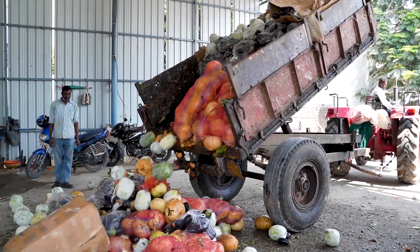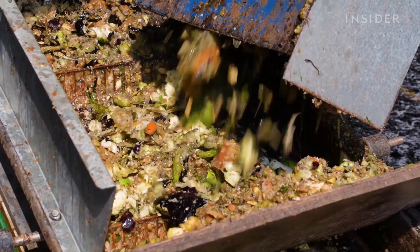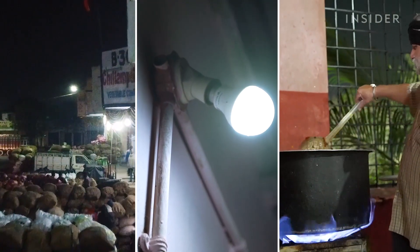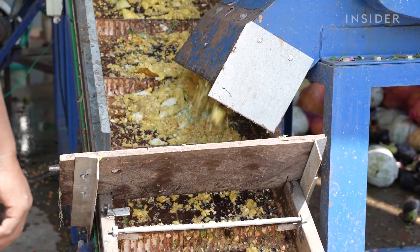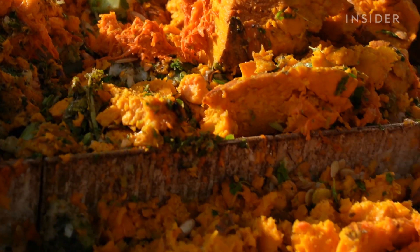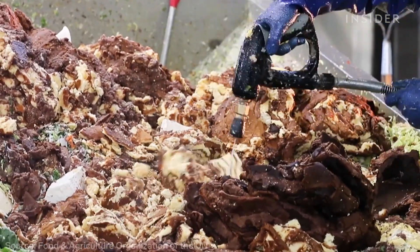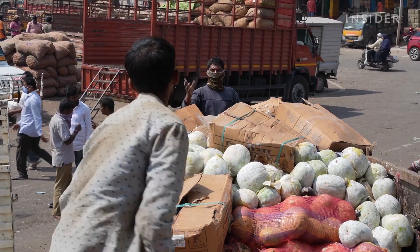Ten tons of food goes unsold every day at this market, but instead of going to a landfill, it's turned into electricity that will power street lights, buildings, and a kitchen that preps meals for 800 people. So why can't we make energy from the 1.3 billion tons of food that gets thrown out every year? We visited the Bonpalli market in Hyderabad, India to find out.